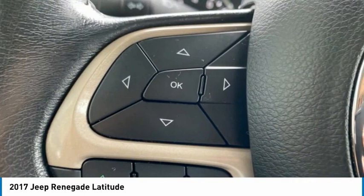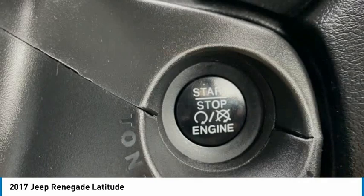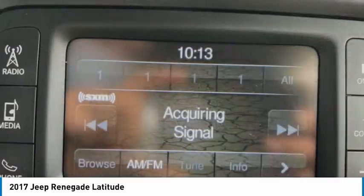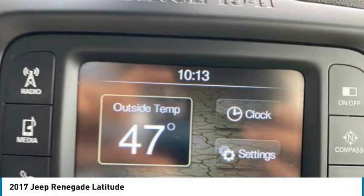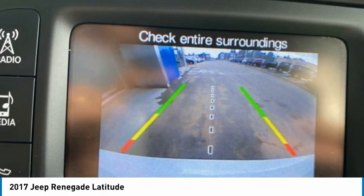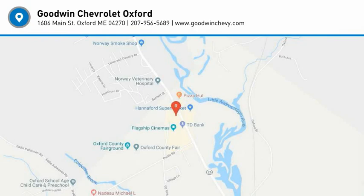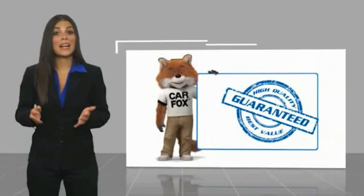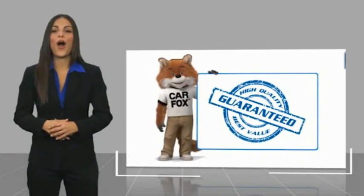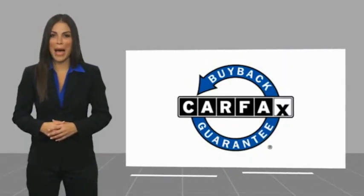Your new ride is just a phone call away. This is a one-owner vehicle with a Carfax Vehicle History Report. Be sure to find a complimentary copy of this report online or contact the dealership. This vehicle qualifies for the Carfax Buyback Guarantee. So, let's undeal again.